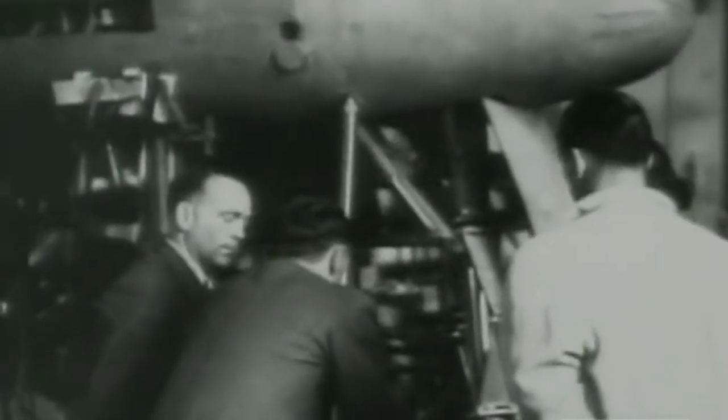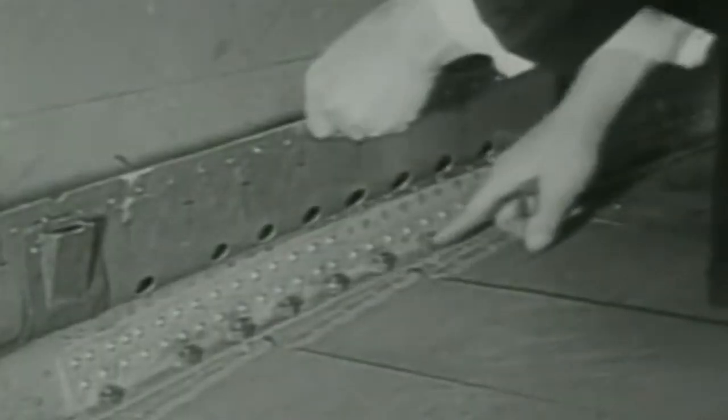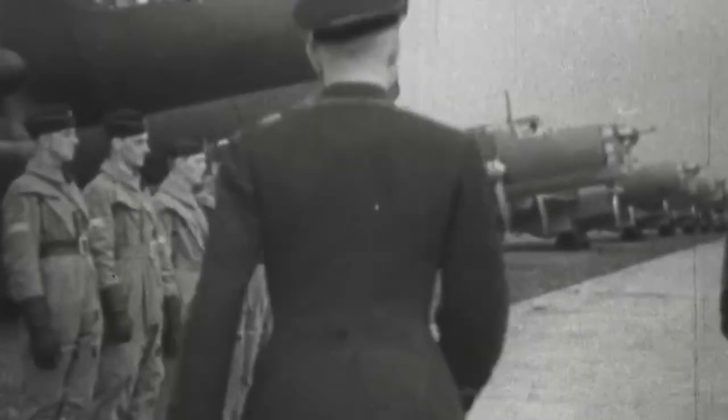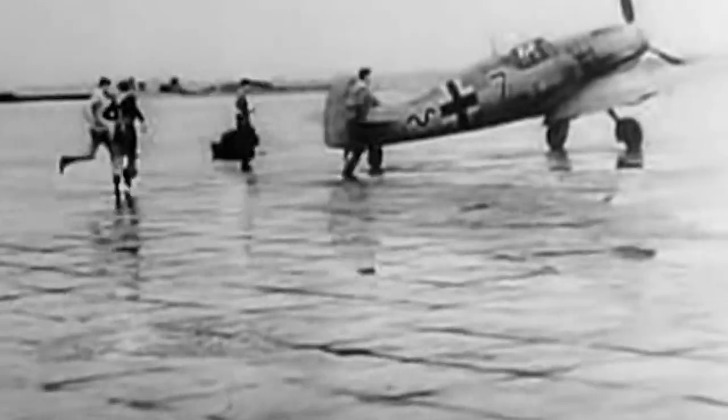The project was funded internally by Focke-Wulf, meaning the Luftwaffe didn't even have plans or requirements set for this aircraft. And even if Focke-Wulf presented it, there's a high chance they would have rejected it immediately, because of the over-complicated design and the need for new training programs for pilots of this insane aircraft. And would you really want to risk those few skilled pilots you had left on an experimental death trap machine? Perhaps not.